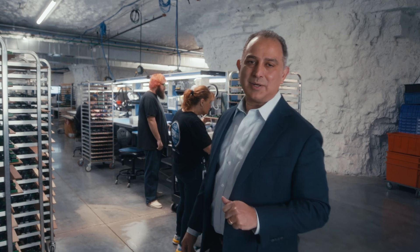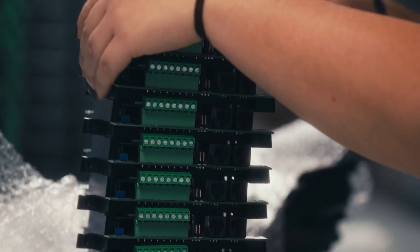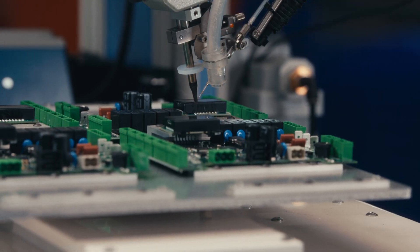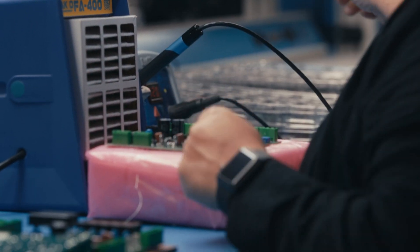This is our assembly line, which consists of the pre-assembly, testing, post-assembly, and final assembly. In the pre-assembly line, this is where we put the components that we couldn't add during manufacturing, but that are required for our testing process. Let me take you there.